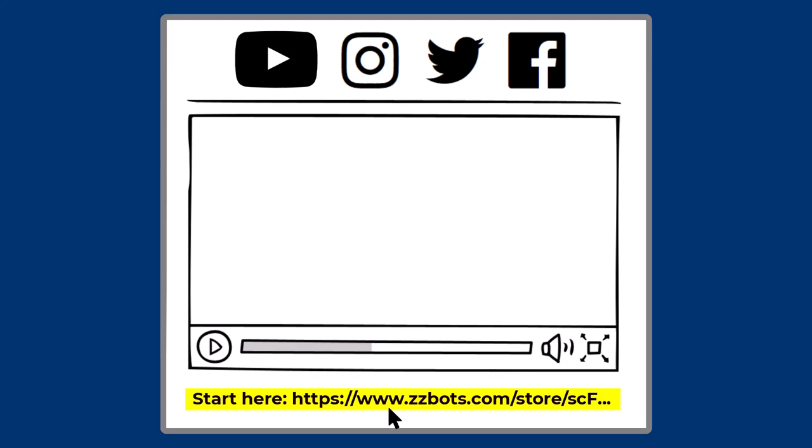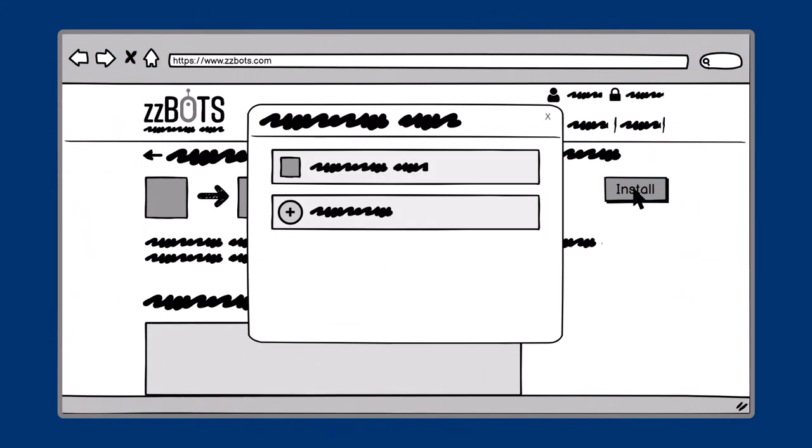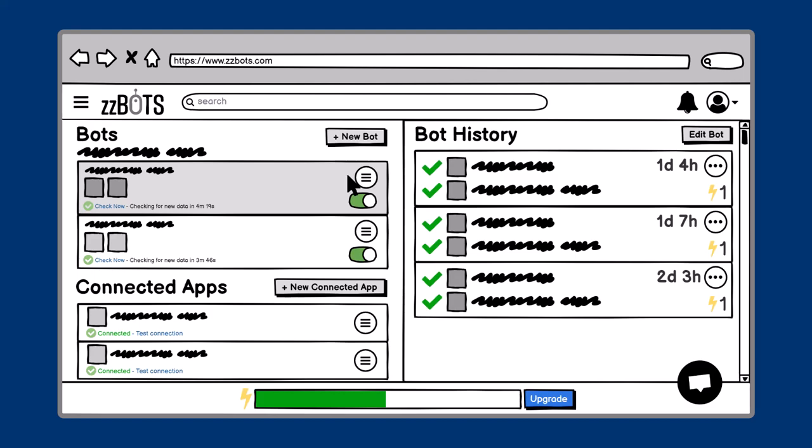All you need to do is click the link in the description, then click Install and follow the instructions on the screen. After the install, your bot will automatically sync new people from Pipedrive over to DocuSign as a new envelope from Template.